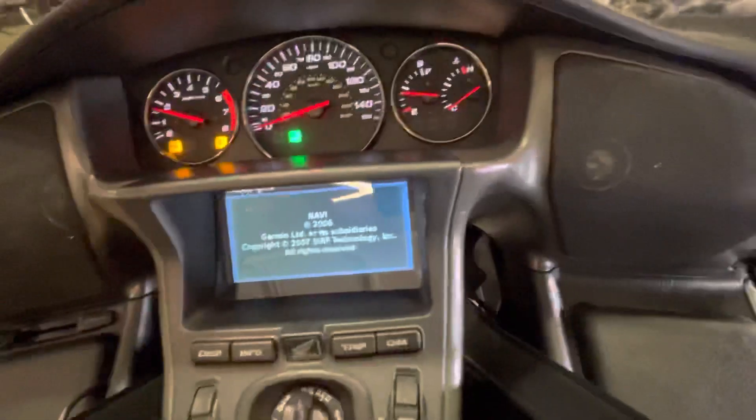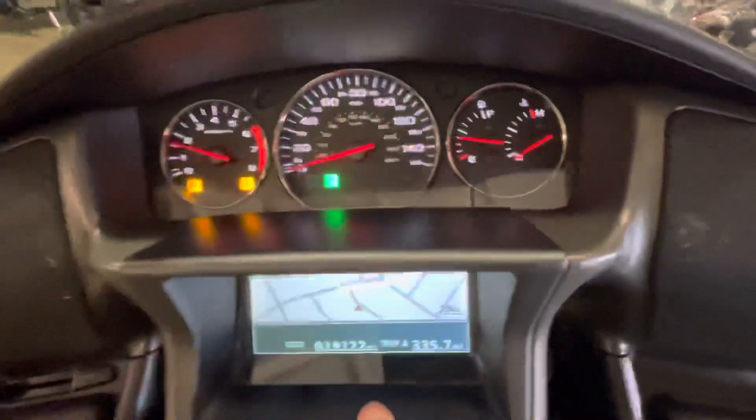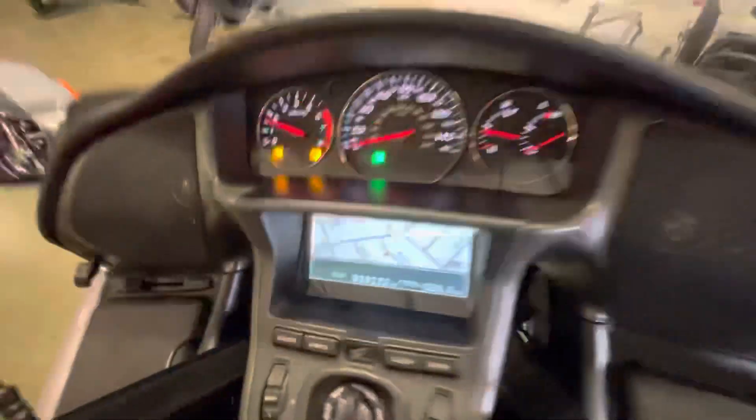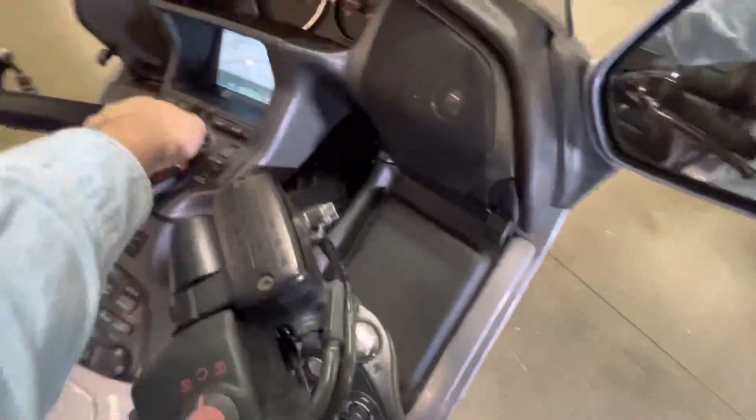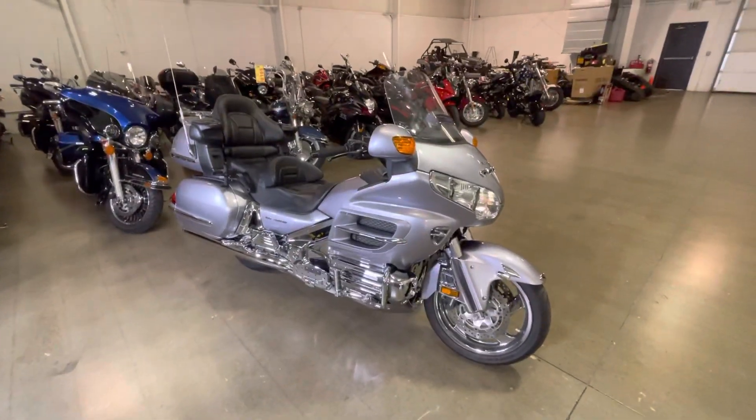It has a navigation system. 19,122 miles on it. This is the loaded one, guys — nav system, key fob, the whole nine yards. This bike will not last long. Let me know if it's something you're interested in. Thanks so much for watching.